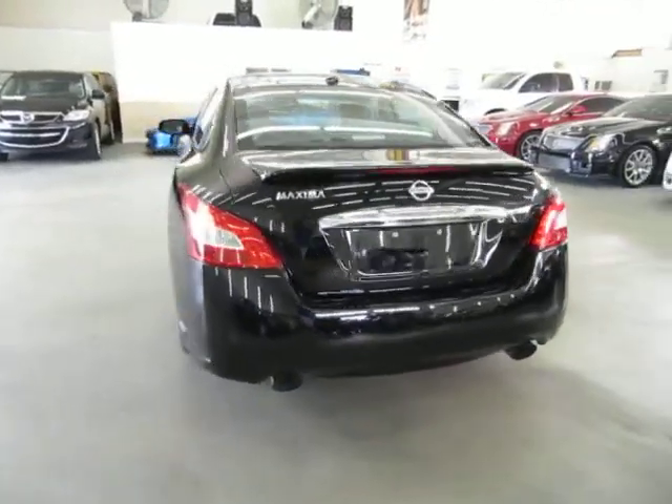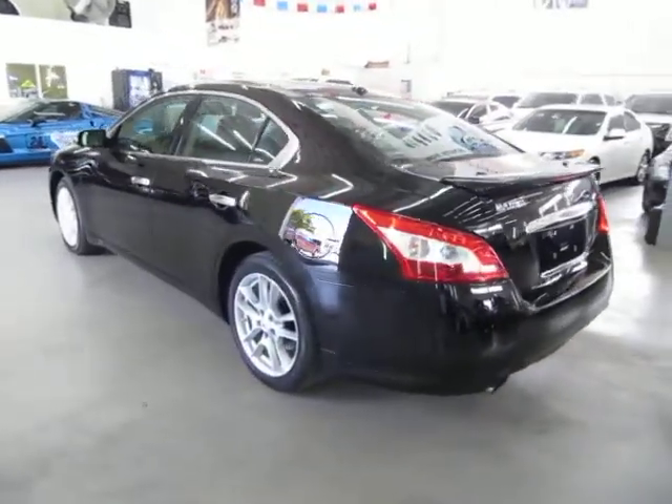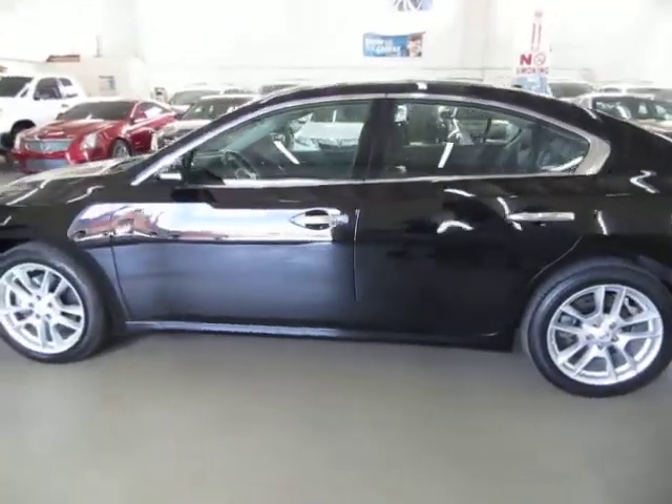We are an accredited member of the Better Business Bureau with an A-plus rating. You can check that out for yourself at our website — right on the home page is a clickable link to the Better Business Bureau site which will take you right to our rating. If you have any questions feel free to call me, my name is George, I can be reached at 305-218-5462.